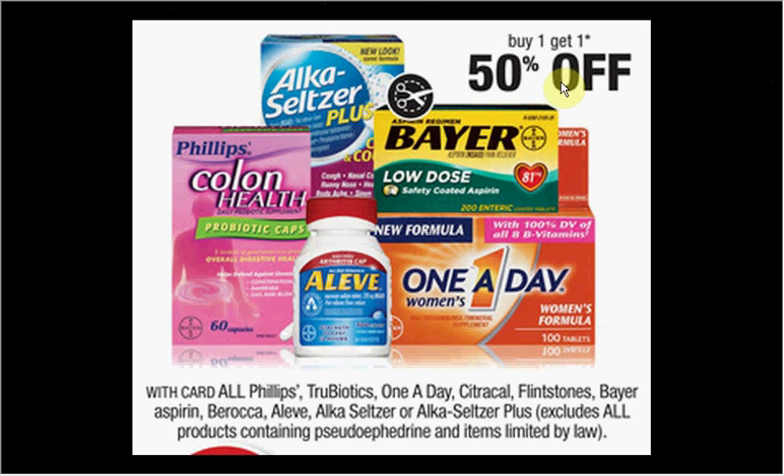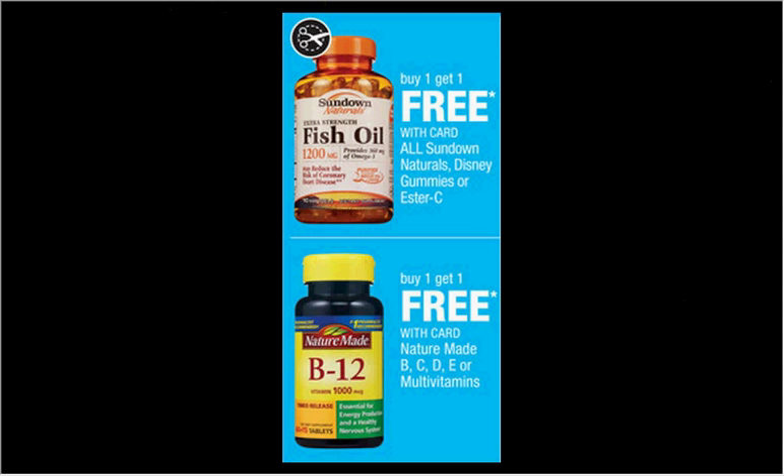Barocca is on sale, buy one get one 50% off. The two-count is $3.49. There's a $2 off coupon in your Red Plum of July 27th. If you buy two and use two coupons, you'll pay $1.24 out of pocket. There's also a $1 Checkout 51 credit you can submit for — it'll be like getting each item for $0.12. Additionally, Nature Made and Sundown Vitamins are on sale buy one get one free.